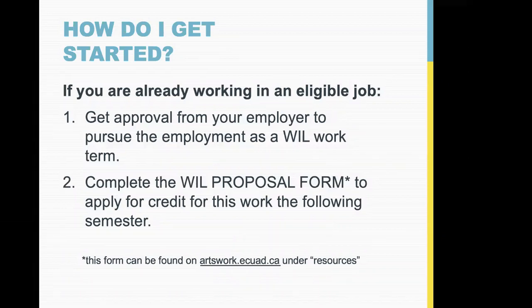If you're already working in an eligible job, the only thing you need to do is get approval from your employer to run it as a work integrated learning term. Just say, 'I found out I can get credit for my work here — do you have any objection to running a defined term as a work integrated learning placement?' It doesn't mean much to the employer — they're already supervising you, and they'd just have to fill out one report at the end of term, maybe 10 minutes of work.